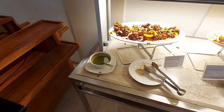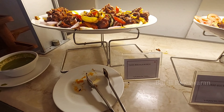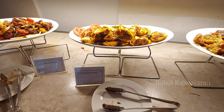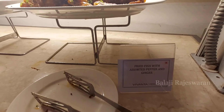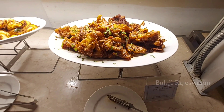The non-vegetarian starters are very good. First, Tawa Masala Murgh Chicken. Second, Chettinad Egg Rose. Third, Fried Fish with Pepper and Ginger.